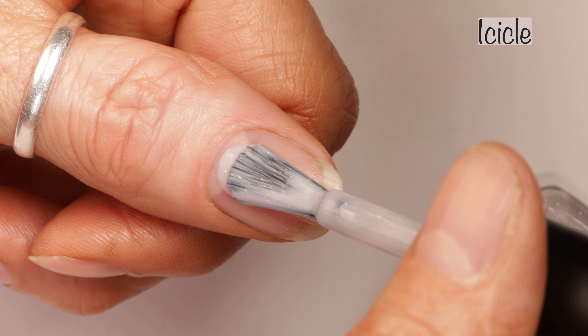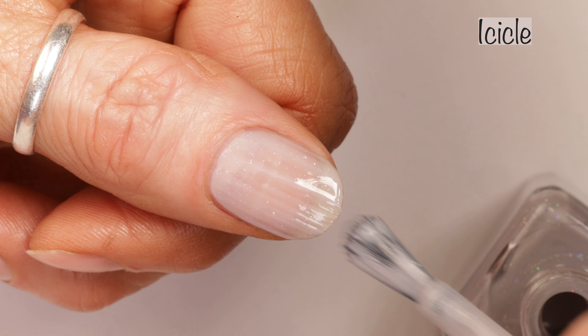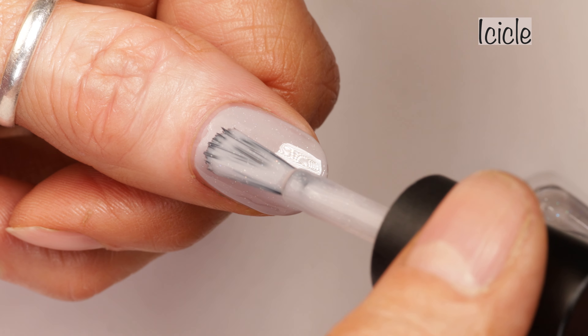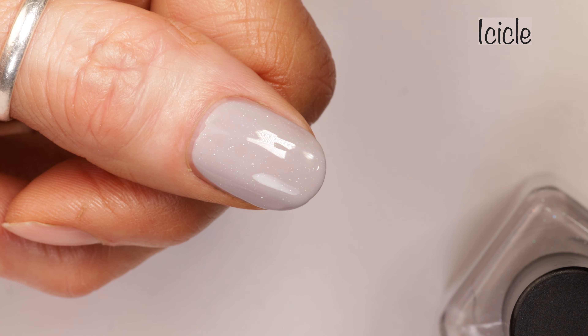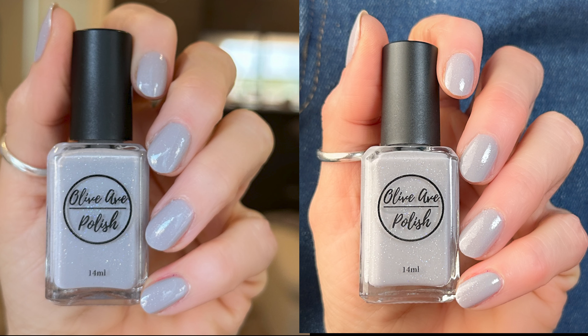Next up we have Icicle. Icicle is described as a gray holographic studded cream and this is another two-coater — it's another absolutely gorgeous polish. Olive Ave has literally the best formulas ever, they are so good. Here you can see how the polish looks in different lighting: outdoors in the sunlight, indoors in my studio lighting, and indoors with no special lighting. I love this polish.